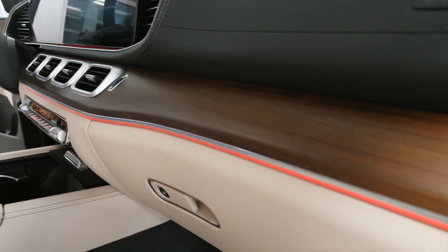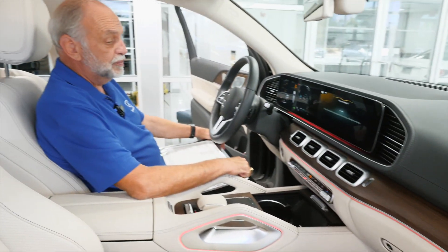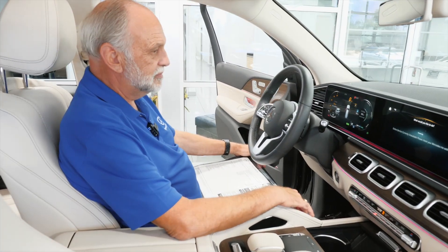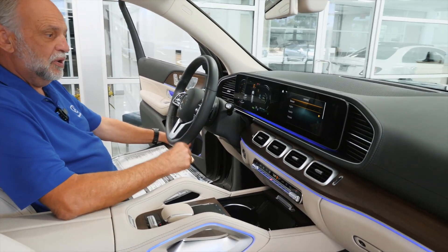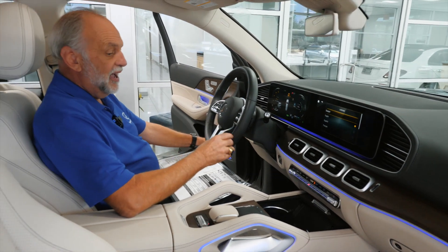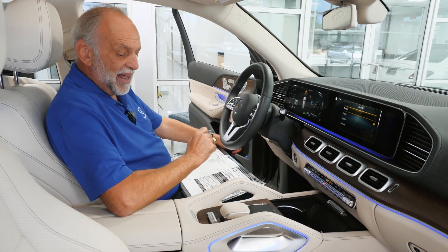Hey Mercedes. — How can I help? — Change interior color to blue. — Okay, I'm changing the color. — There you are. You can change temperature, you can ask it multiple things. It's basically like having Alexa in your car. It works fantastic.